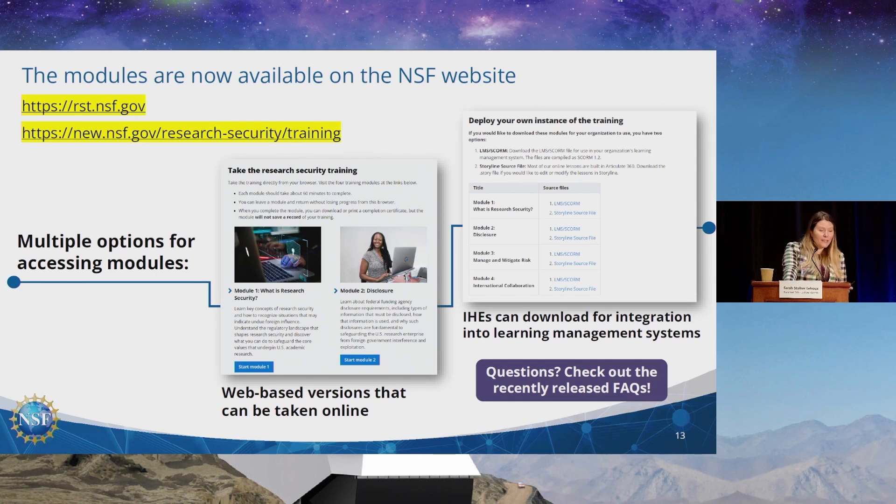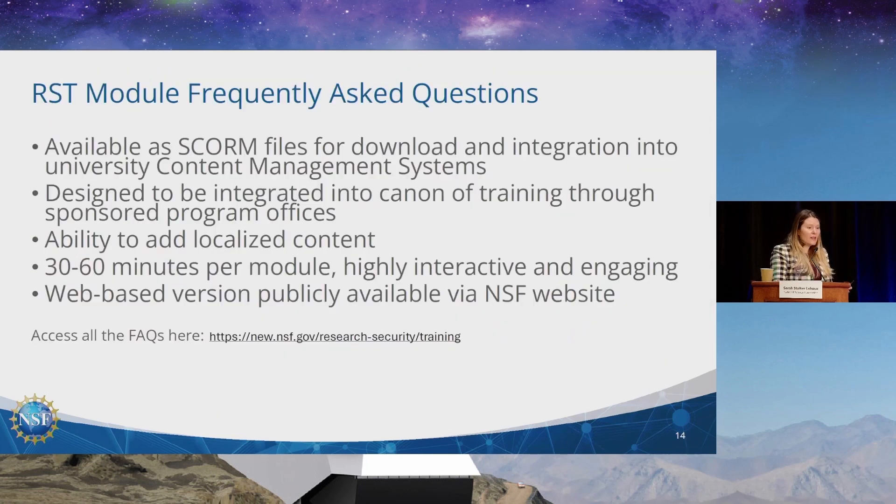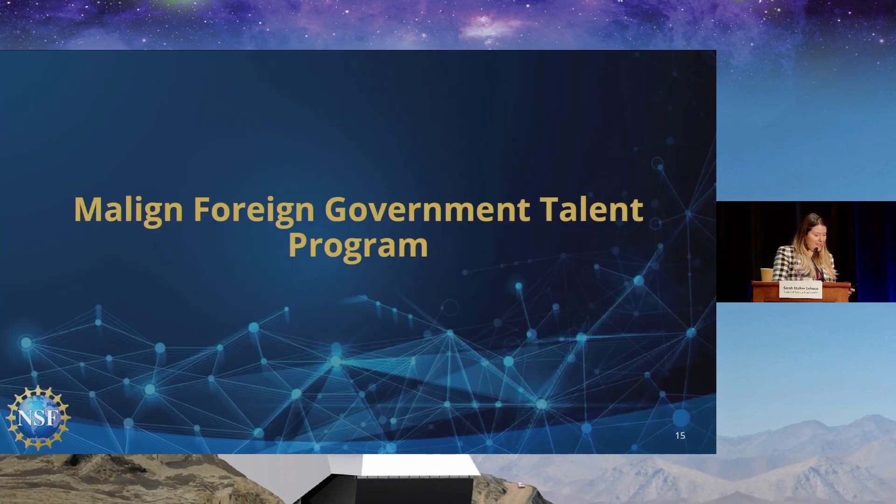These are on the website with web-based versions you can take directly online. Institutions of higher education can also download them for integration into their learning management system. There's a wonderful FAQ developed with the Federal Demonstration Partnership Research Security Subcommittee. The modules are about 30 to 60 minutes each, really interactive — we've tried not to make them boring. They're going to equip you and help you understand the larger context. As my boss, Dr. Rebecca Kaiser, likes to say: if you can binge-watch a Netflix show for four hours, you can definitely do this.